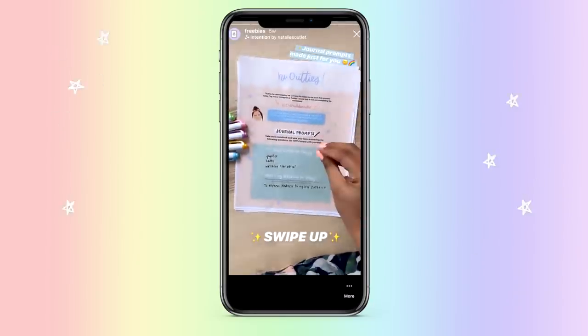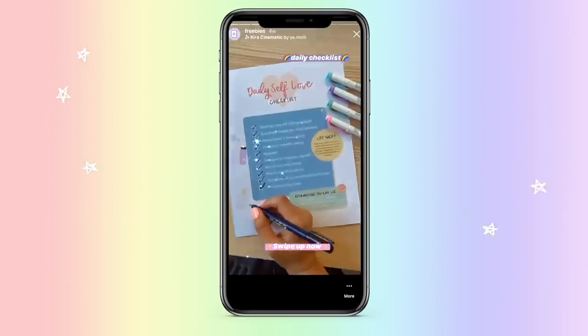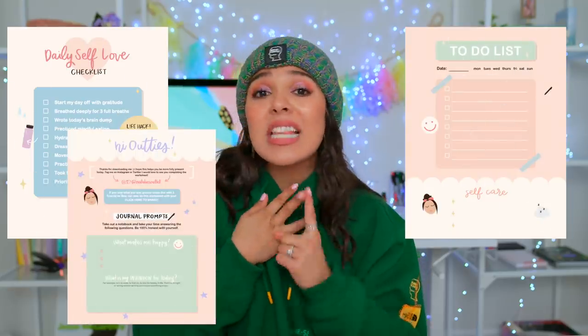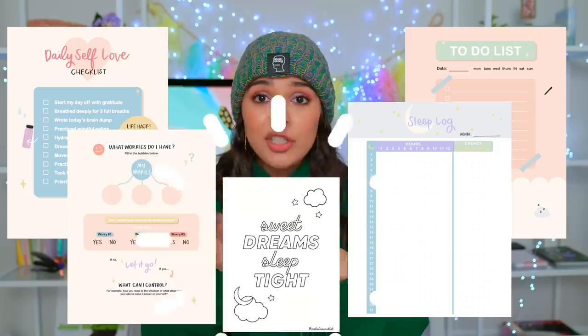Reminder, these worksheets are popping off, you guys. If you haven't downloaded them, go down below. We have a self-love one, we have a to-do list, we have a daily checklist, we have a cute sleep vlog, a coloring sheet — pretty much anything for you. Let's get into the video.